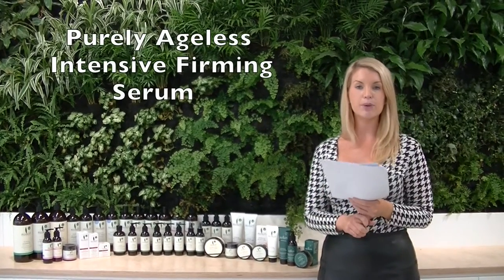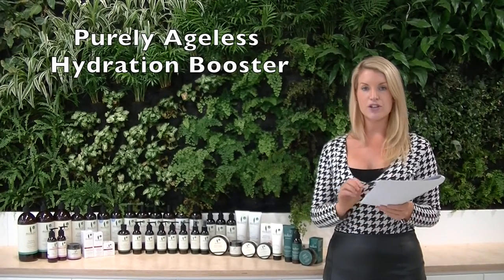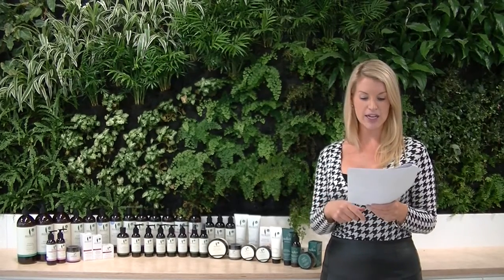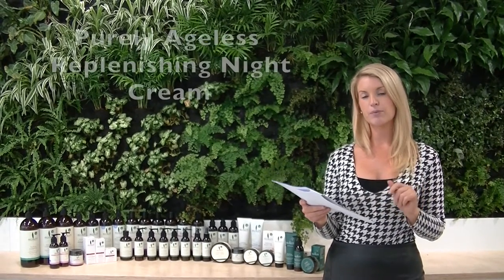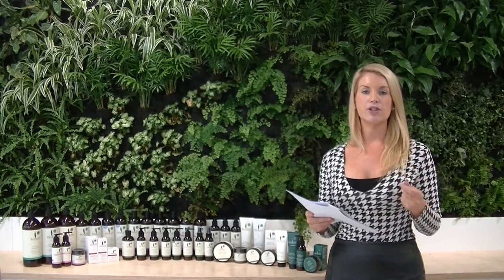For customers looking for anti-aging, we have the Purely Ageless Intensive Firming Serum — a lightweight serum for those concerned with fine lines and wrinkles. We also have the Purely Ageless Hydration Booster, an oil great to use under moisturizer at night for dry, mature skin, and the Purely Ageless Replenishing Night Cream — thicker and richer with ingredients that address aging concerns.